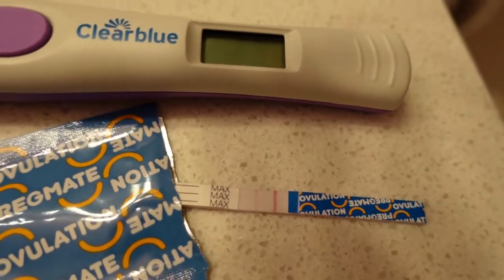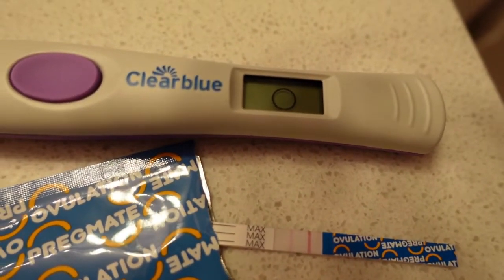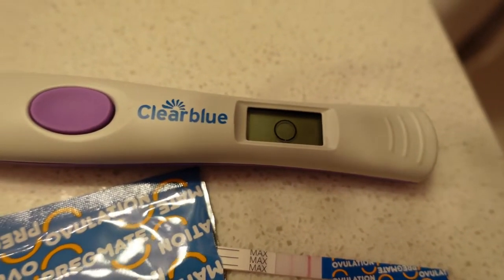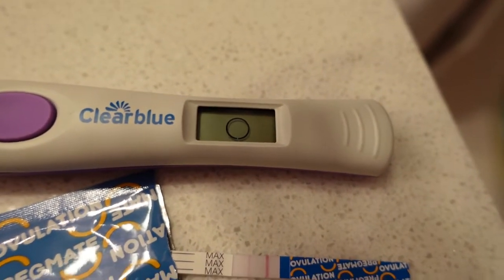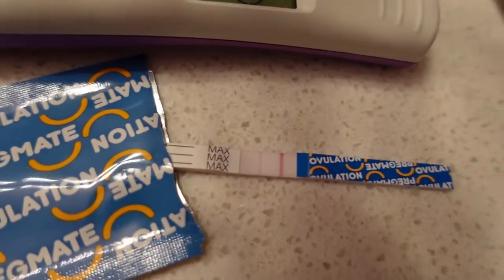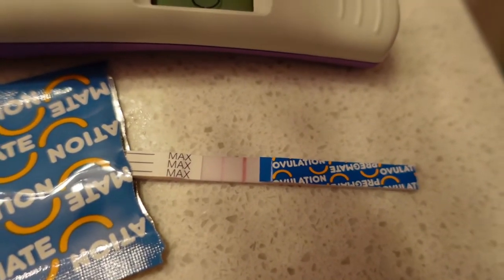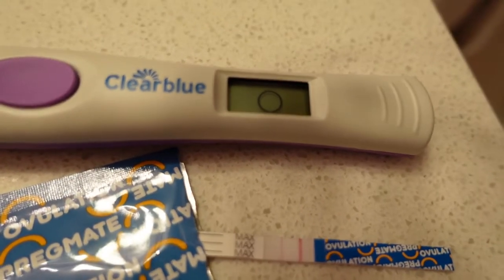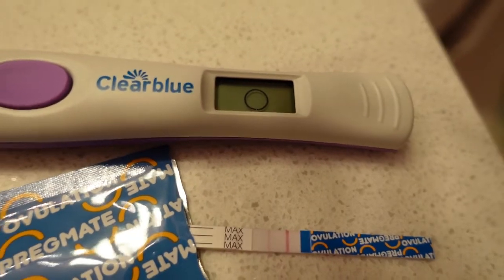The Clear Blue is showing an empty circle with a plain smiley face, which means negative. The Pregmate is also negative, but it's getting closer to positive. So those are the results for today at cycle day 11.